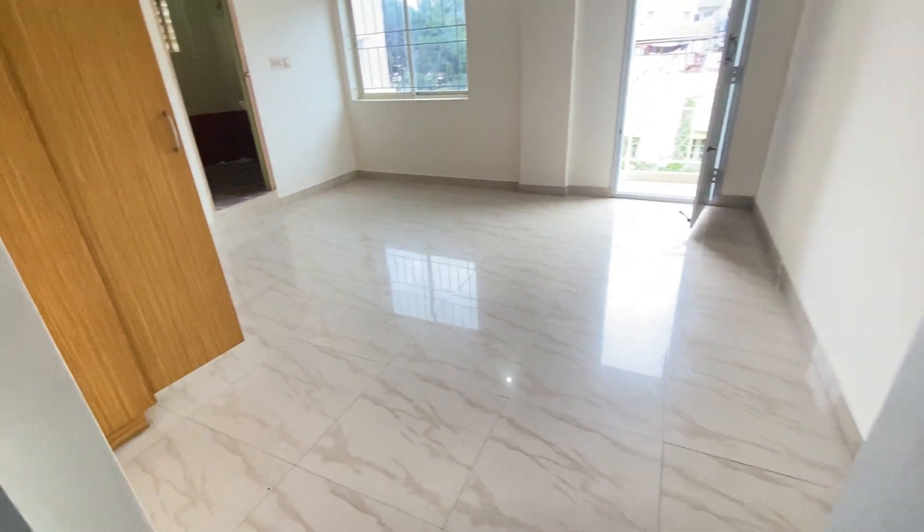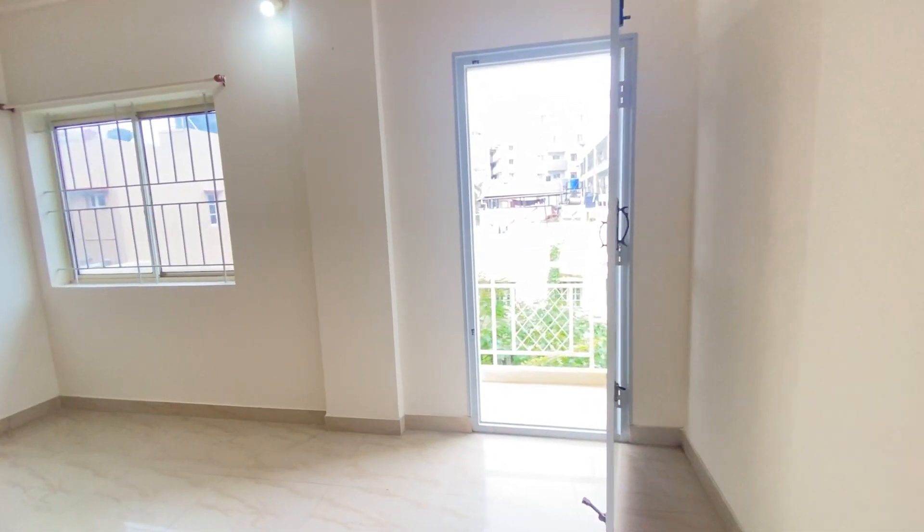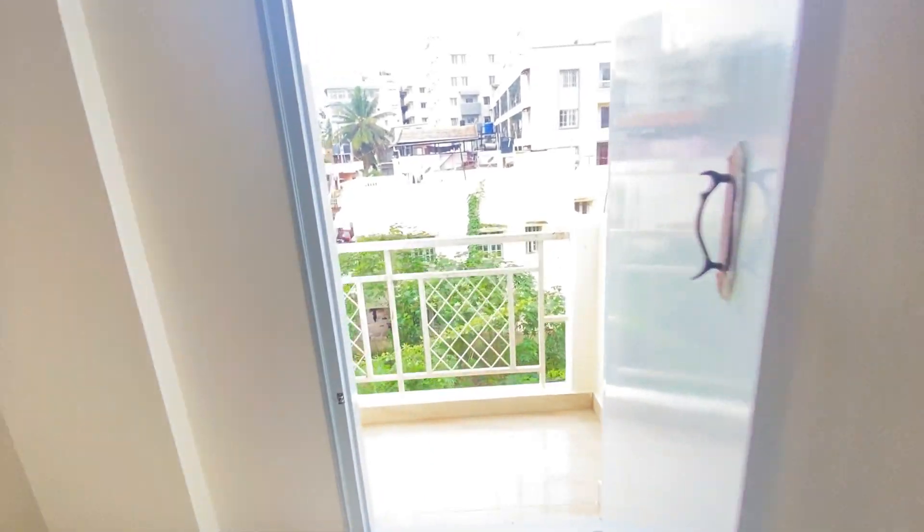This is bedroom number 1, which has an attached bathroom along with an attached balcony.